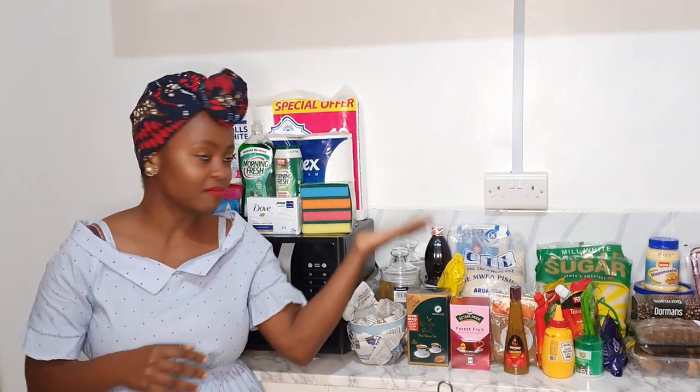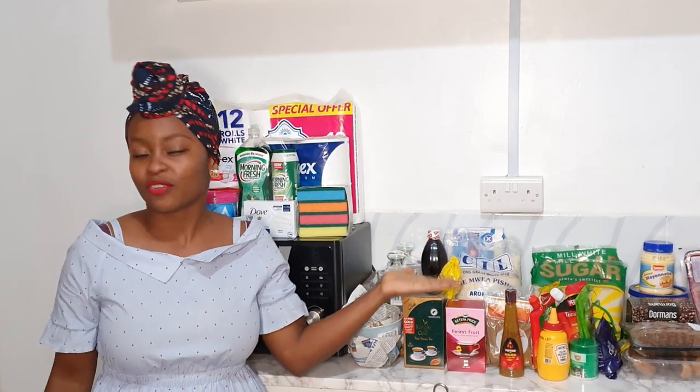Hi guys, welcome back to my channel! For those who are new, happy holidays to you and your family. In today's video, if you're an oldie you know what's about to happen — it's the last haul of December.